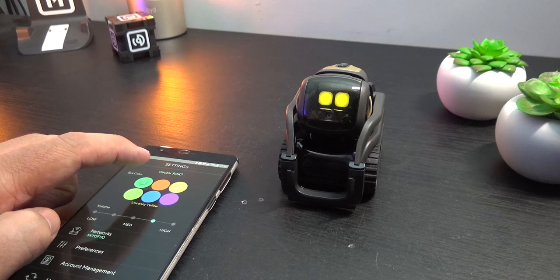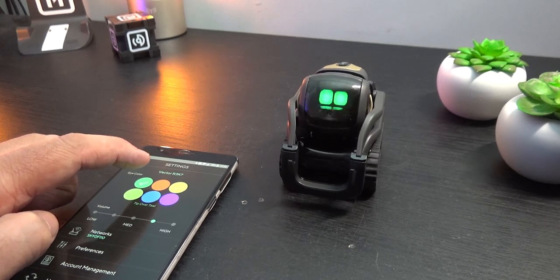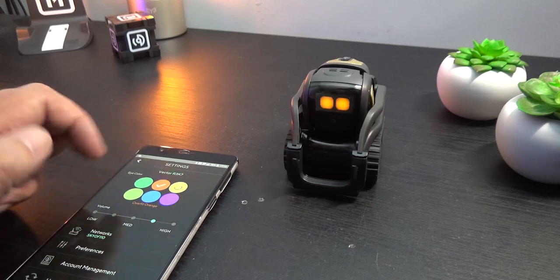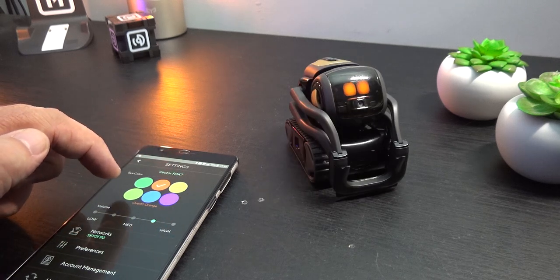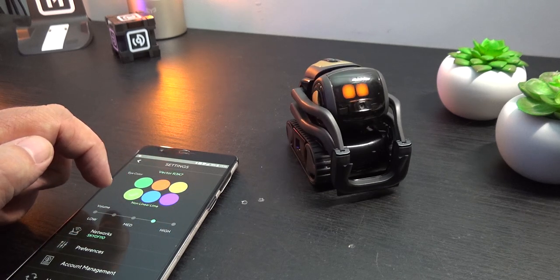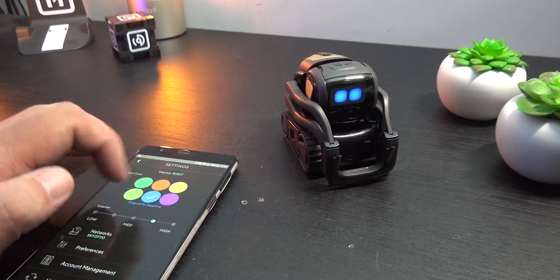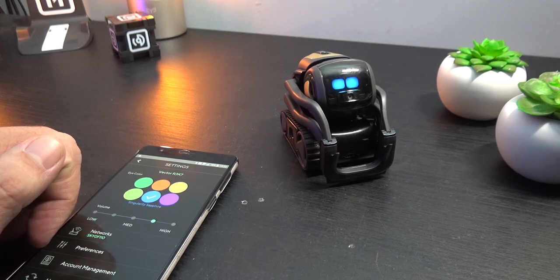It's also possible to customise Vector's cute animated eyes by changing their colour with the included app, as well as the volume of his built-in speaker and which time zone and country he's in. This allows Vector to give you real-time information such as the time and weather when asked, always accompanied by some cool animations and sound effects.